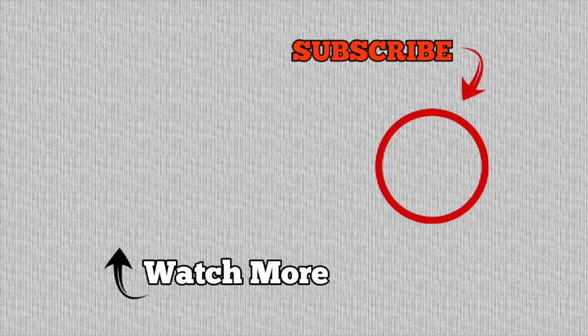Thanks so much for watching! Give it a thumbs up if you liked it and leave a comment below. Give me a couple of meal plan ideas — today was kind of hard to figure out what I wanted to make so if you have any quick, easy, budget-friendly meal ideas, put them in the comments below and I will see you guys in tomorrow's video!